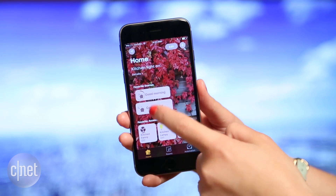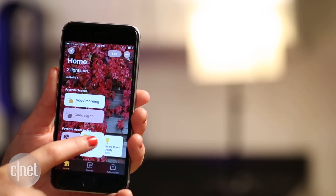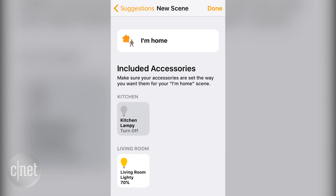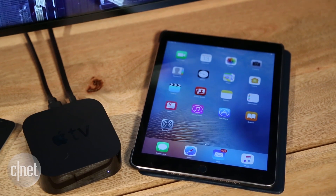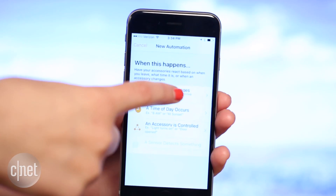Here's what we like. It's pretty easy to use but still customizable. Quick press an accessory to turn it on or off, or long press it for more options. Setting up scenes is also really simple and intuitive, so with a single command you can control multiple devices. And if you set up an Apple TV or an iPad as a hub, you have access to some advanced automation options like geofencing and triggers.